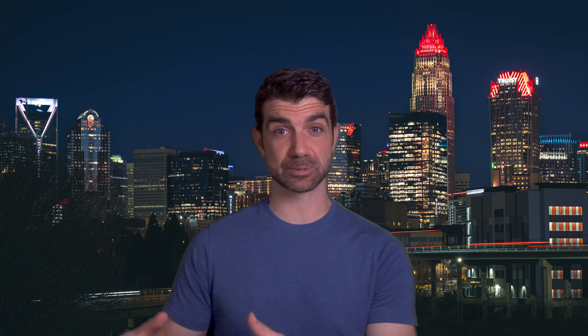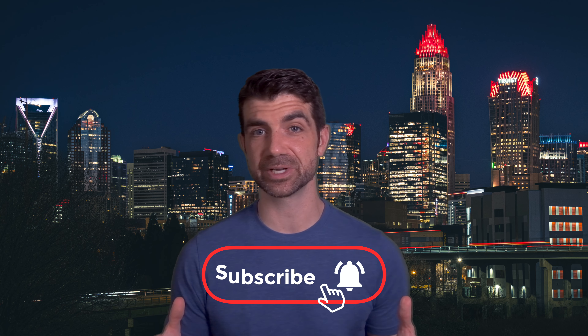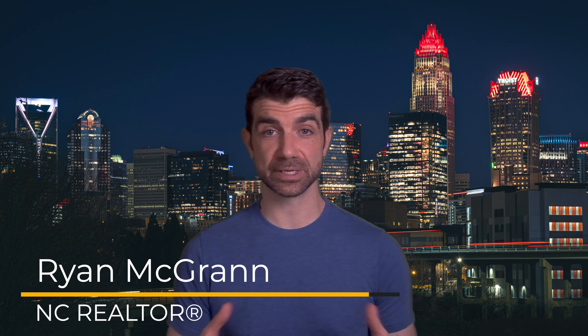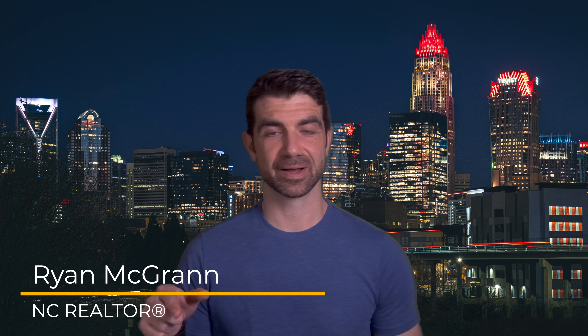I've lived in this area for a long time, so it was really hard to say goodbye to Elizabeth Billiards and Sammy Steli. On the plus side, the developers are preserving one of the mill-style office buildings that was on that location before they started. I'm trying to keep my hopes up, I'm trying to stay positive, but in the end we'll just have to wait and see how all these projects turn out for the community and for the greater people of Charlotte.